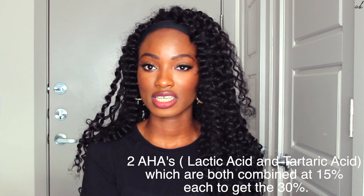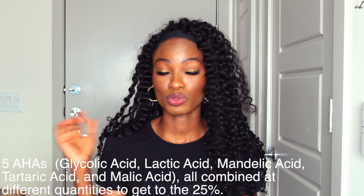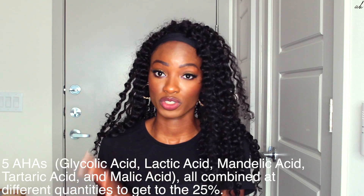If you look closer at these two products, The Ordinary has 30% but it only has 2 AHAs — Lactic Acid and Tartaric Acid — whereas Polish Choice has 5 AHAs all combined to get a 25% AHA composition.